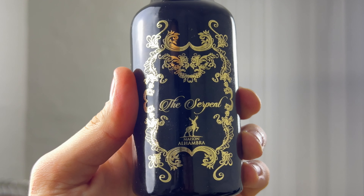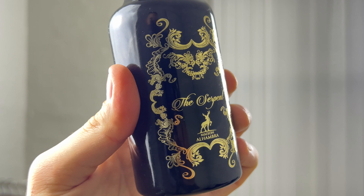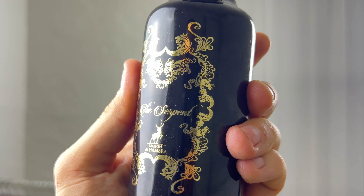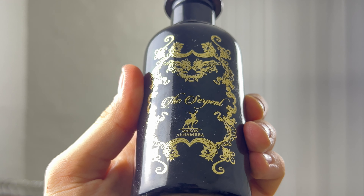The fragrance has a slightly addictive quality and smells amazing in the air. The saffron brings slight sweetness with some minor spiciness. Overall, the notes may sound simple but the fragrance is super well blended. Based on the price, I think the Serpent is super well made and smells very good.